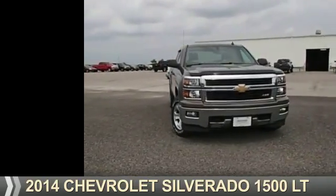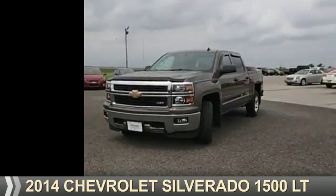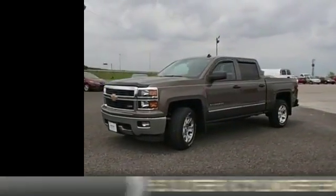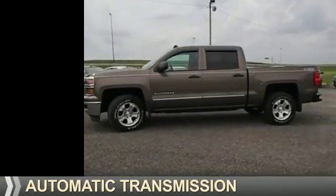Presenting the 2014 Chevrolet Silverado 1500. It's powered by four-wheel drive, a 5.3 liter eight-cylinder engine, and an automatic transmission.